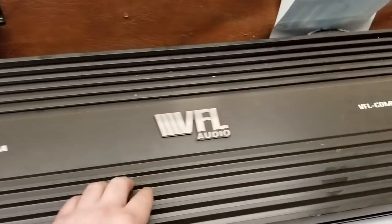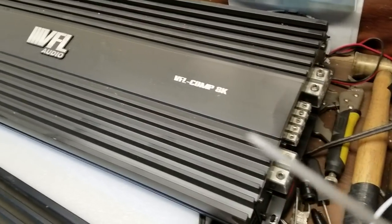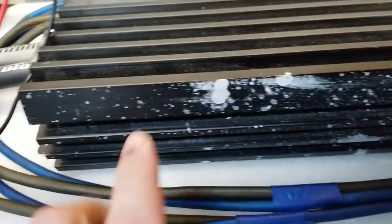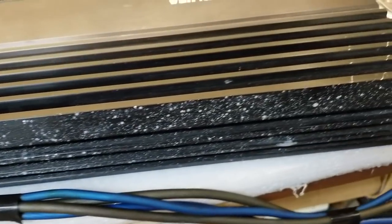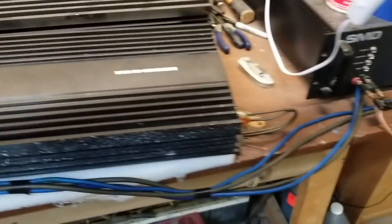This one here on top has got a few little marks on it, scratches, nothing bad. This one here has got a bunch of stuff down here — I don't know what it is, but it has eaten into the paint on the amp. Still works fine.